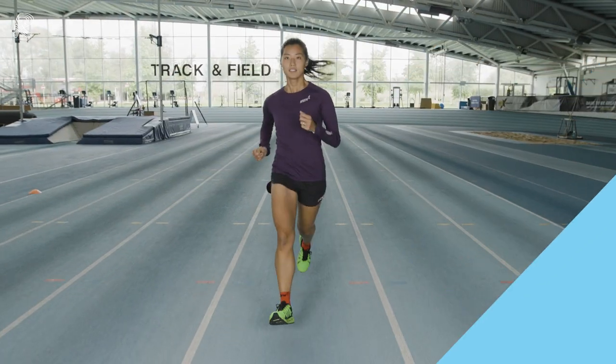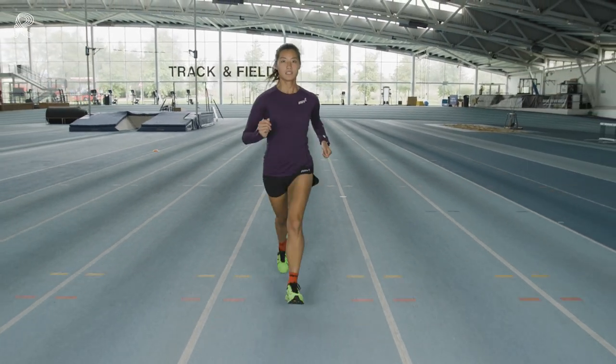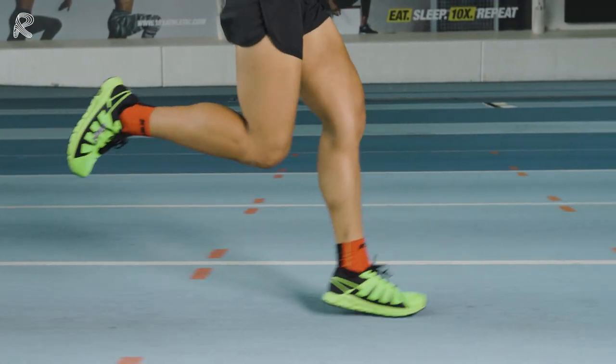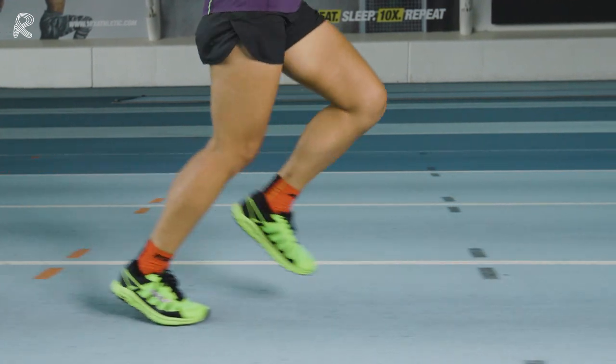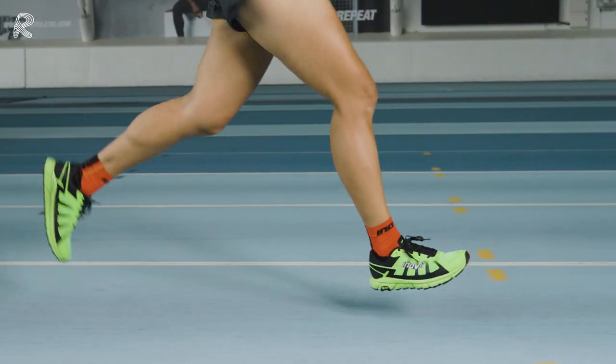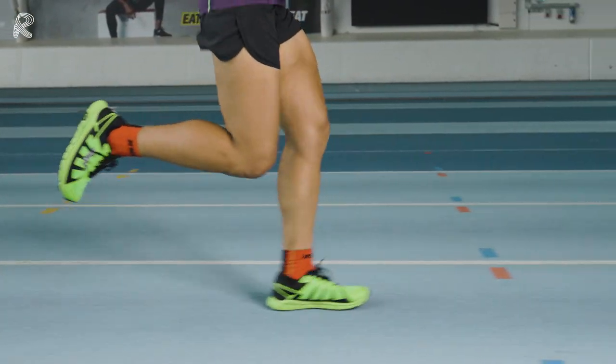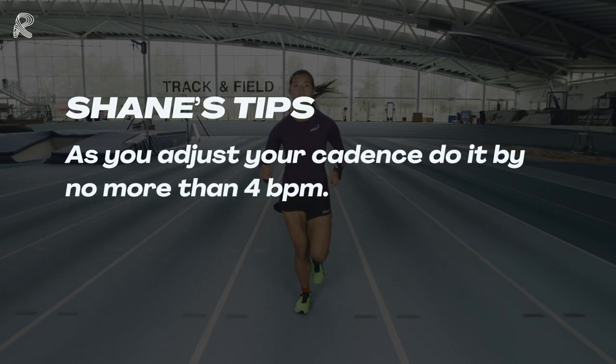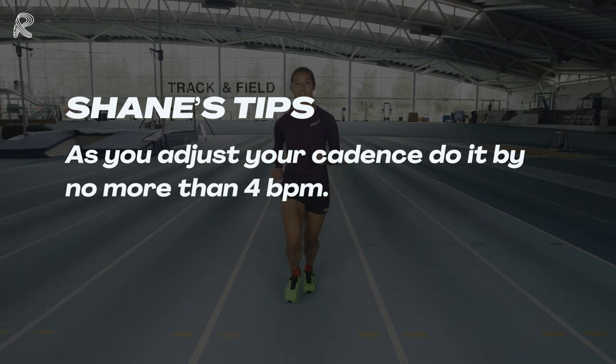That way you can truly understand our elastic system. As the runner's foot makes contact with the ground, elastic energy is created. As the knee softens, the elastic energy is stored, and as the foot leaves the ground, the elastic energy fires. When you take your practice outside and you're working on your cadence, never try to move it by more than four beats up or down per minute.